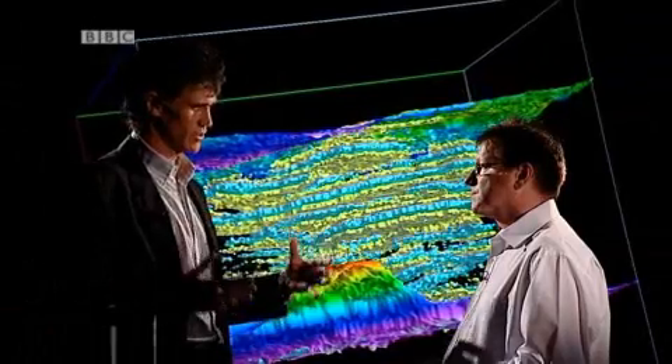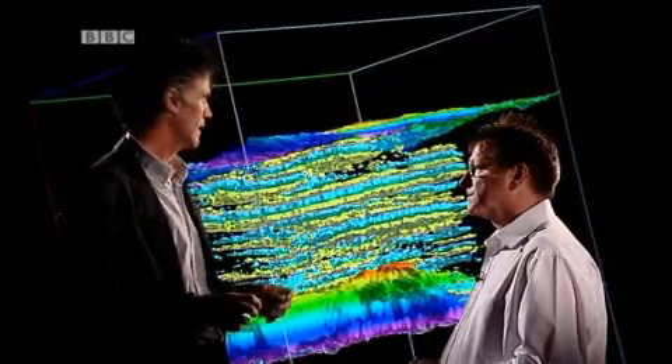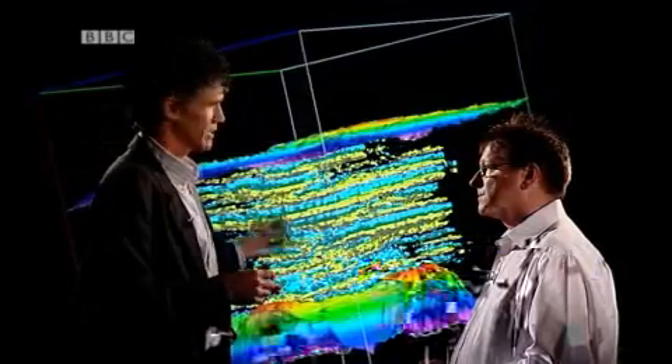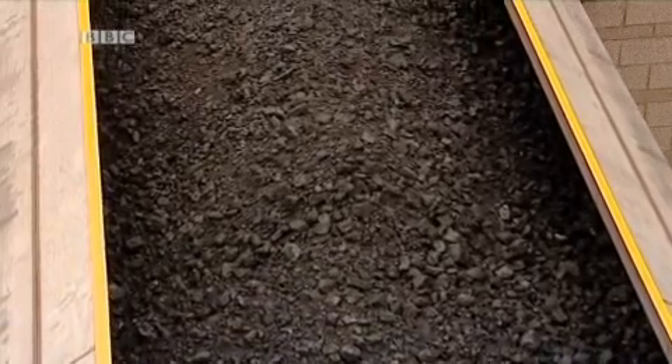If we imagine a sandstone as being a bit like a box of oranges, the oranges are the particles of sand and the spaces between the oranges are the spaces in which we're trying to store the CO2.